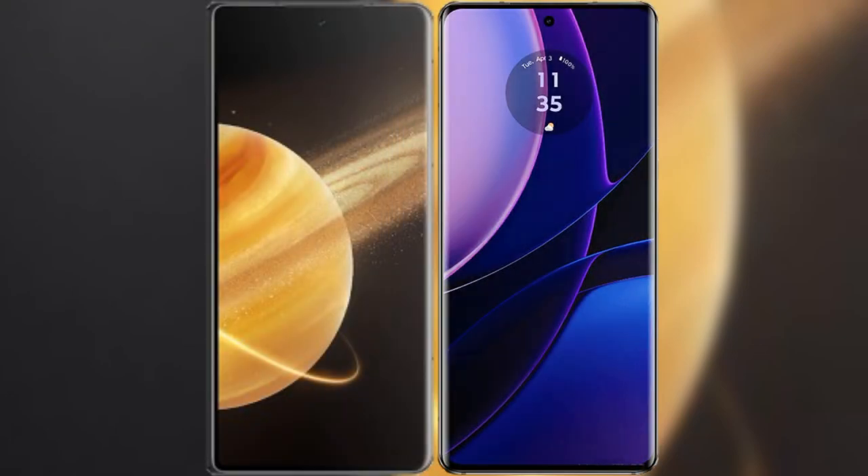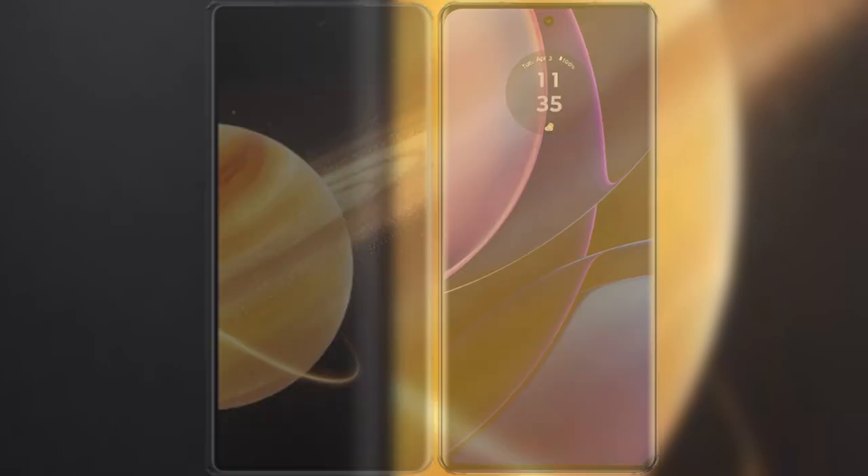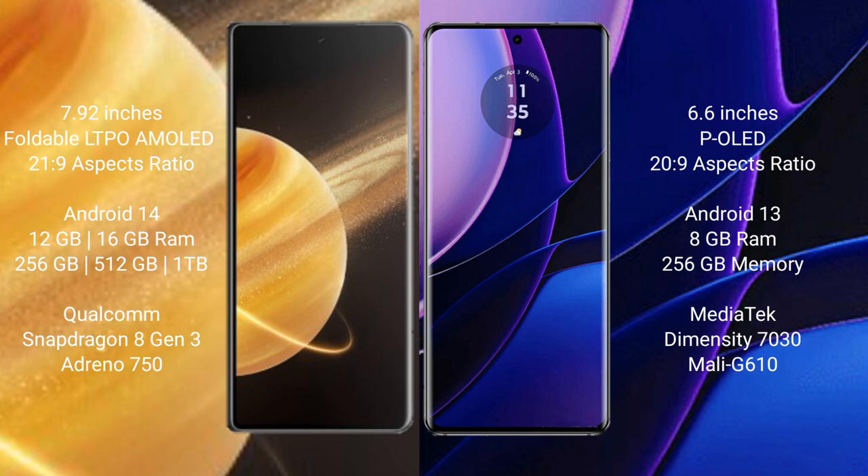I will compare the new Honor Magic V3 with Motorola Edge. Honor Magic V3 comes with a 7.92-inch foldable LTPO AMOLED display and aspect ratio 21:9. Motorola Edge has a 6.6-inch OLED display and aspect ratio 21:9.